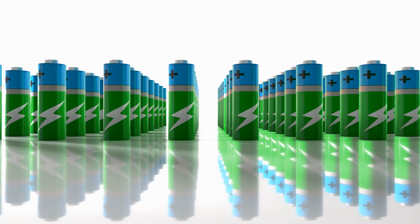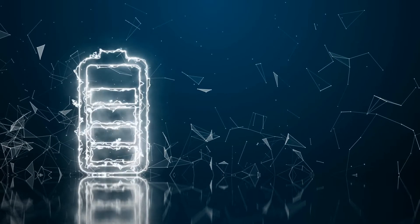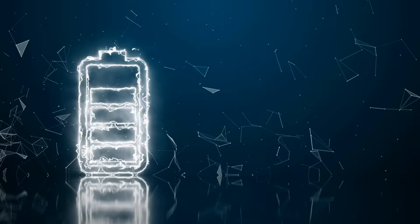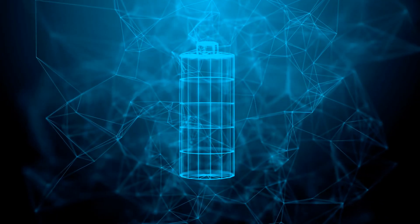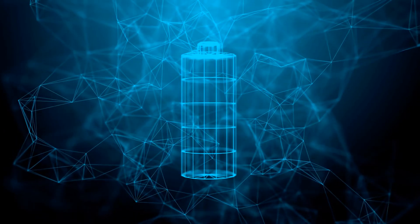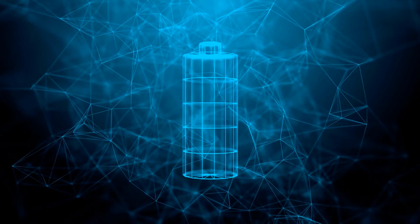They are fully rechargeable, and you will get around 1,000 recharging cycles, and they can preserve their charging capacity even after a complete year of non-usage. They have around 2,000 mAh capacity. Additionally, they have a lifespan up to 5 years, so you do not need to buy disposable batteries that end up quickly. These solar rechargeable batteries arrive eco-friendly and pre-charged, so buy them soon on Amazon.